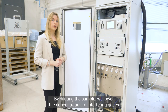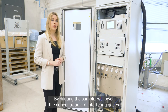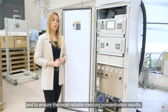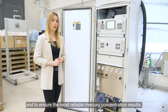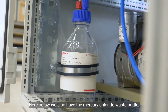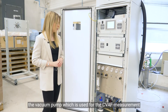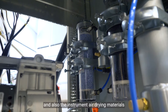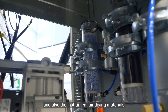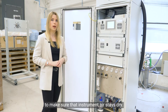By diluting the sample we are able to lower the concentration of interfering gases and to ensure the most reliable mercury concentration results. Below we also have the mercury chloride waste bottle, the vacuum pump which is used for the CVAF measurement, and the instrument air drying materials to make sure that the instrument air stays dry.